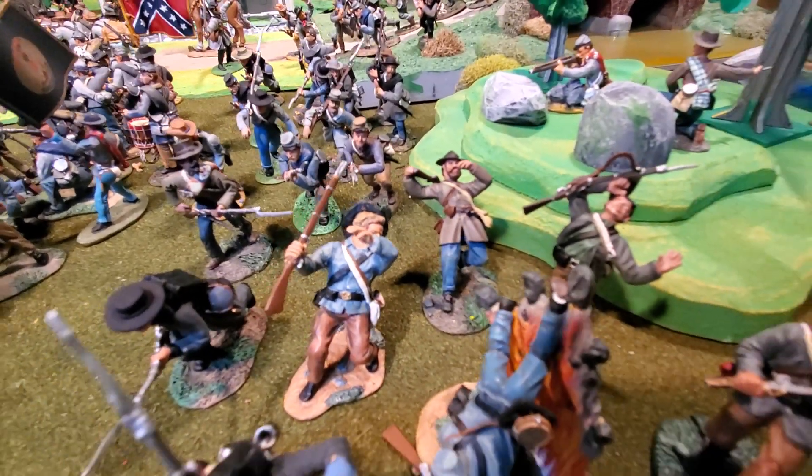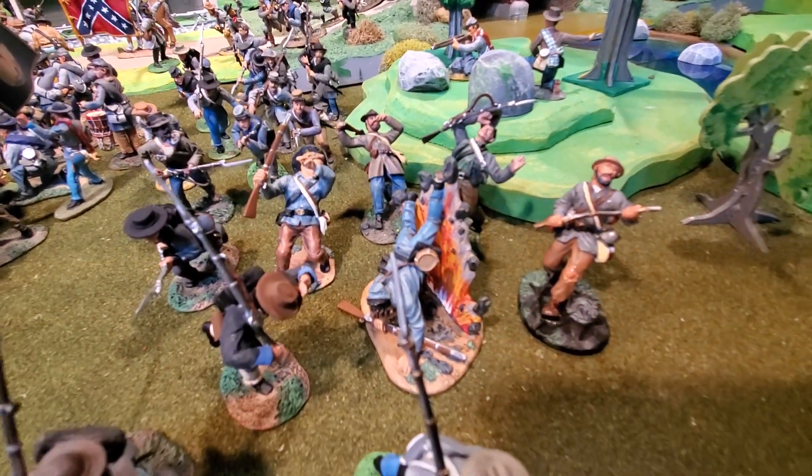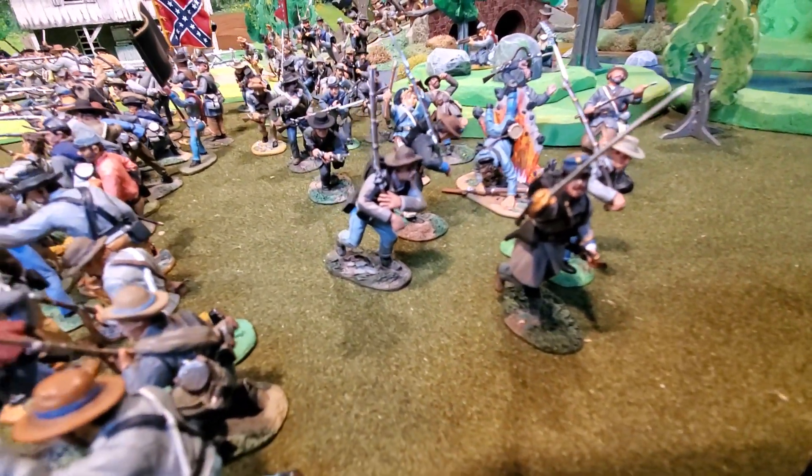Look at this — an artillery explosion went off, knocking down a bunch of guys. This stalwart officer's leading them into action.